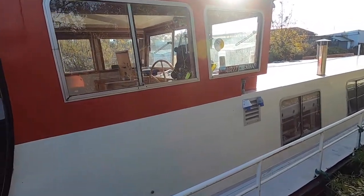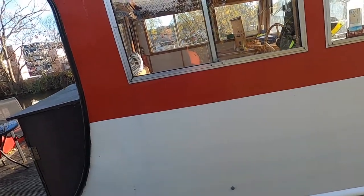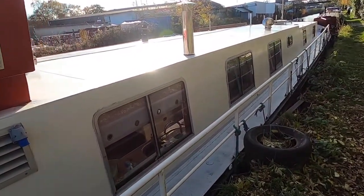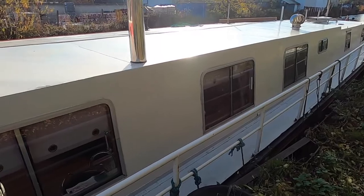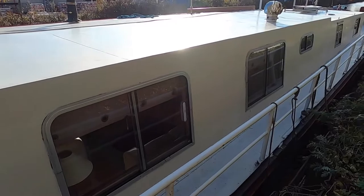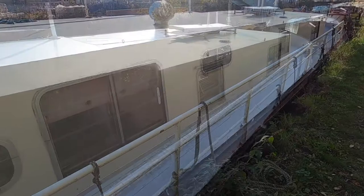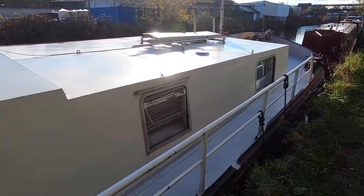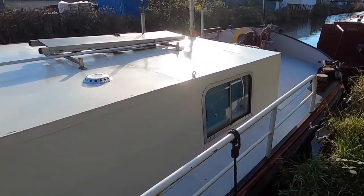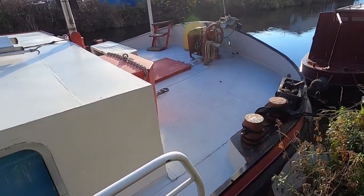She's got an original Kromhut Dutch Gardner engine, four-cylinder. She's got a 24 volt bow thruster, she's got six berths, two cabins plus a put-you-up, separate heads and shower and bath, lovely big lounge. She's big and is more than capable of coastal work and crossing the channel as she has done.